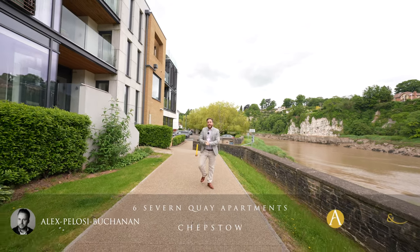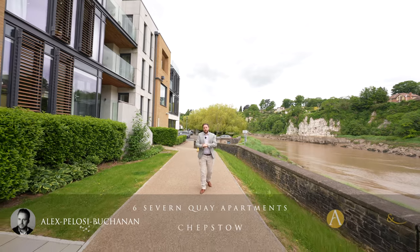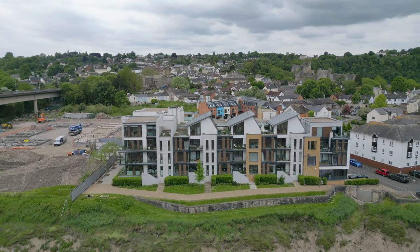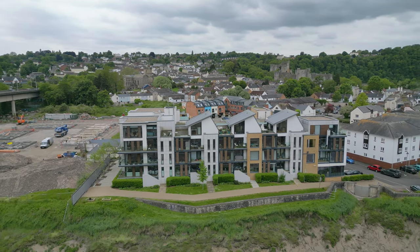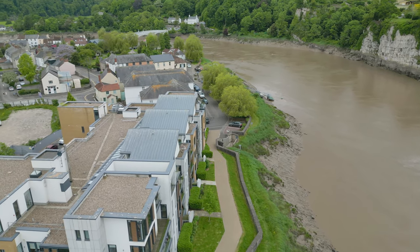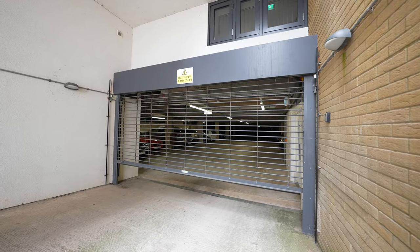Hi, it's Alex here, and today you join me outside this exclusive development of apartments located at the foot of Chepstow. This modern and trendy development enjoys amazing views over the River Wye, as well as convenient access to a range of amenities, with the building also boasting its own private underground car park.